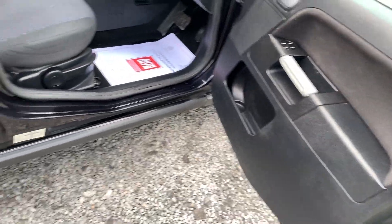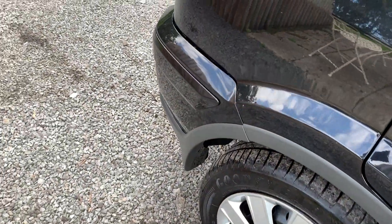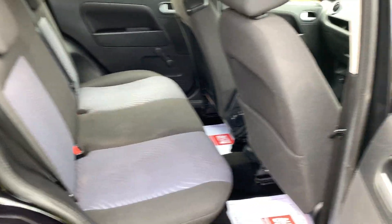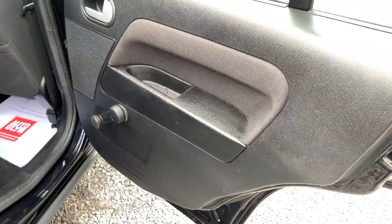Two keys and a full owners pack are present. The rear seats are also clean and tidy, and the seat backs and door cards are in very good condition.